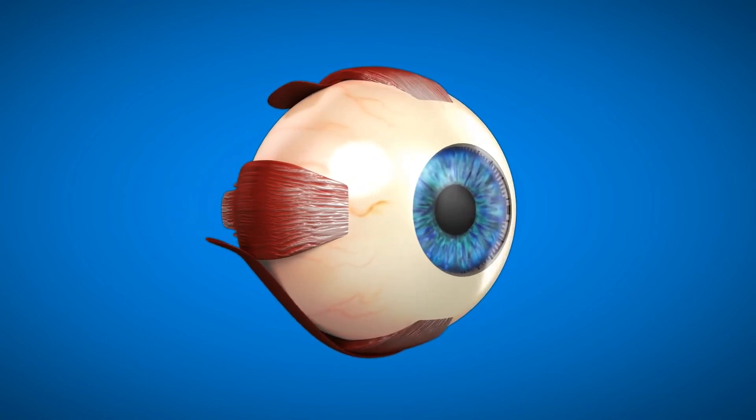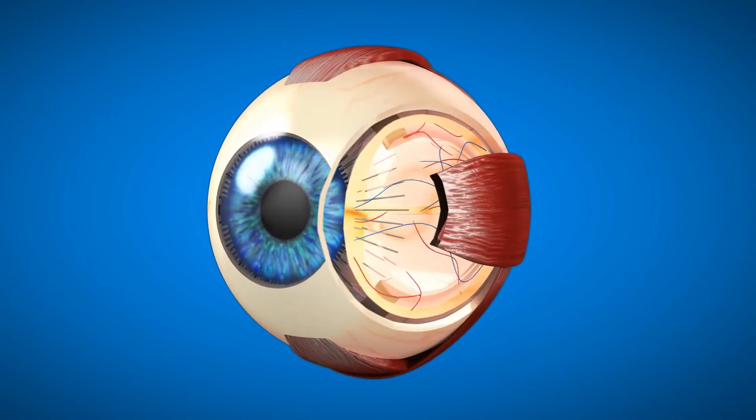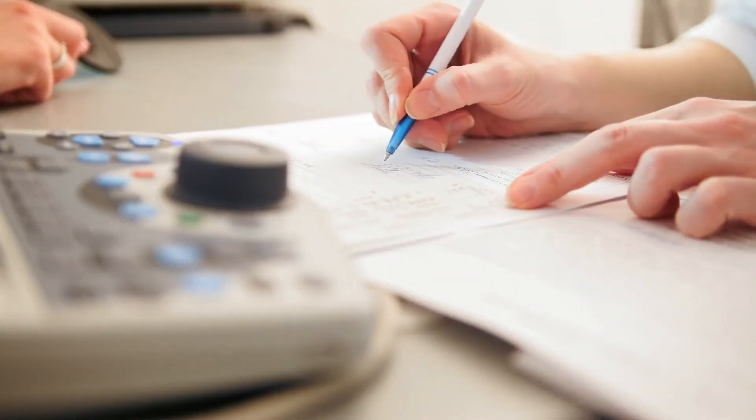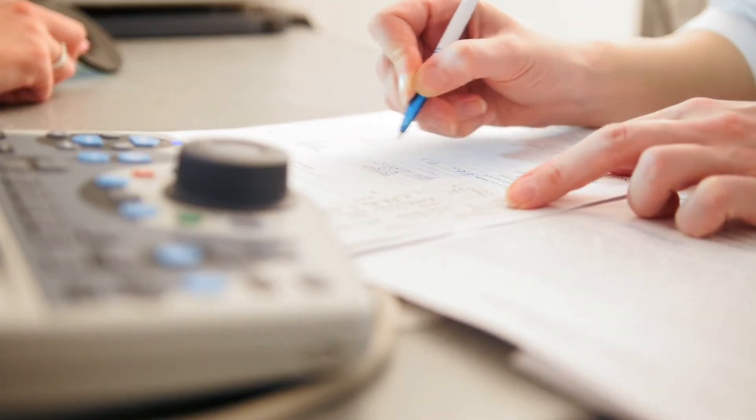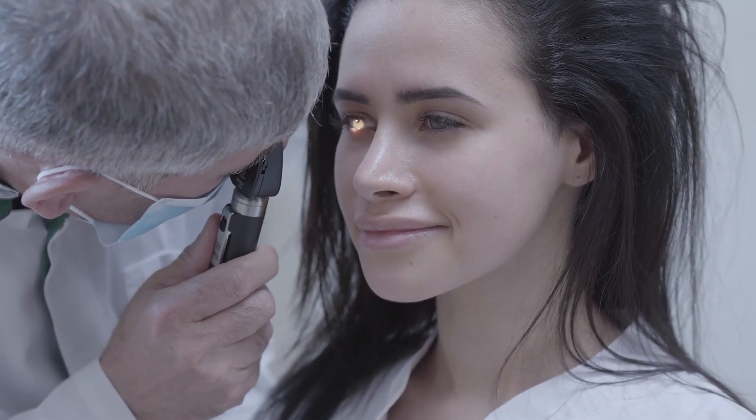Eye care: There are reports on how CBG can play an active role in the treatment of glaucoma. Although the research was carried out on lab animals, researchers are confident CBG may produce a similar effect on humans.